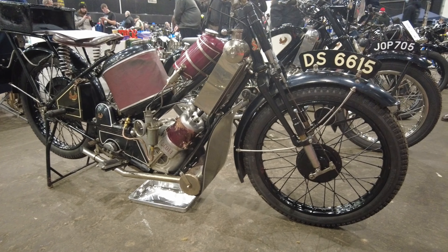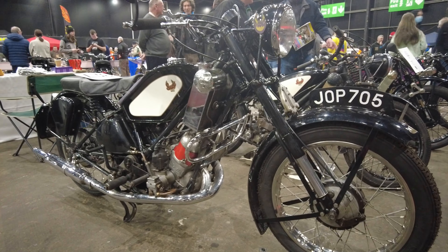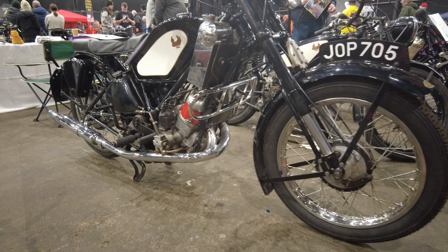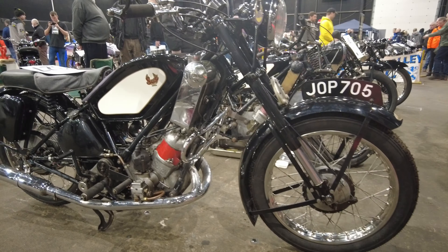Aren't these just wonderful. They hark back to the days before there was a kind of agreed format and design for motorbikes, and every manufacturer was exploring and inventing and just going in different directions. Lovely bikes.